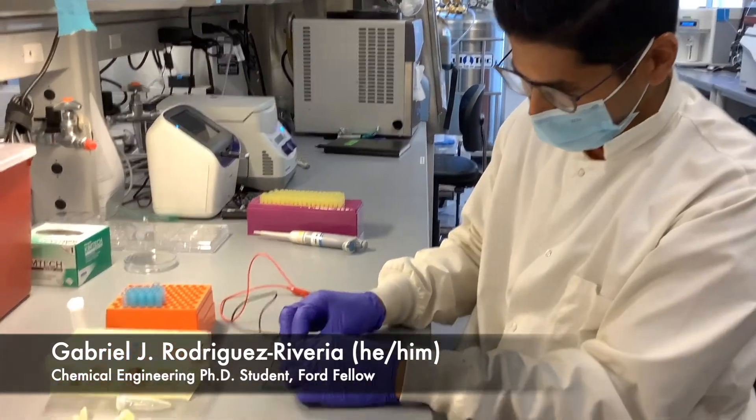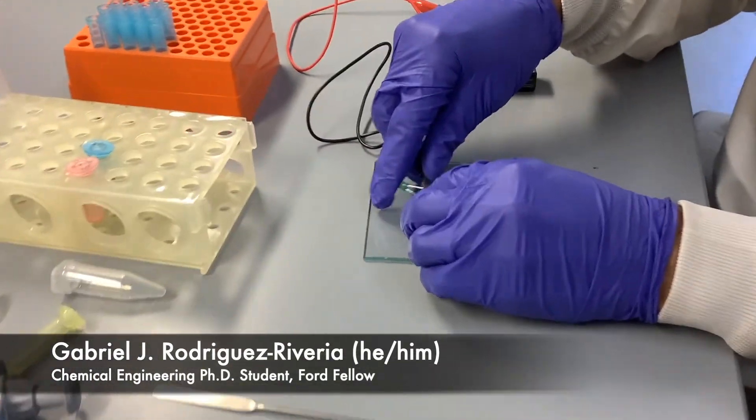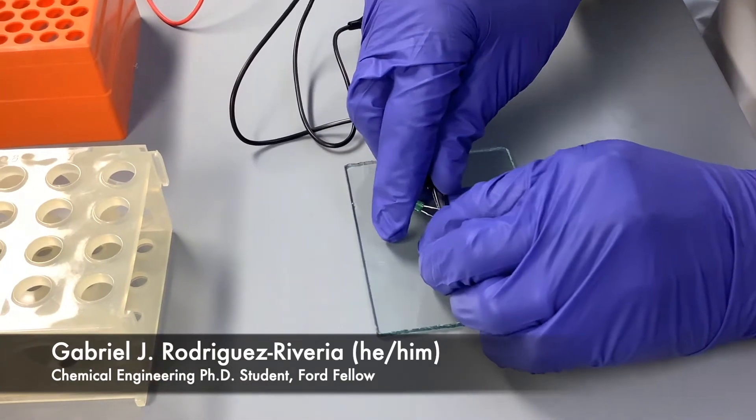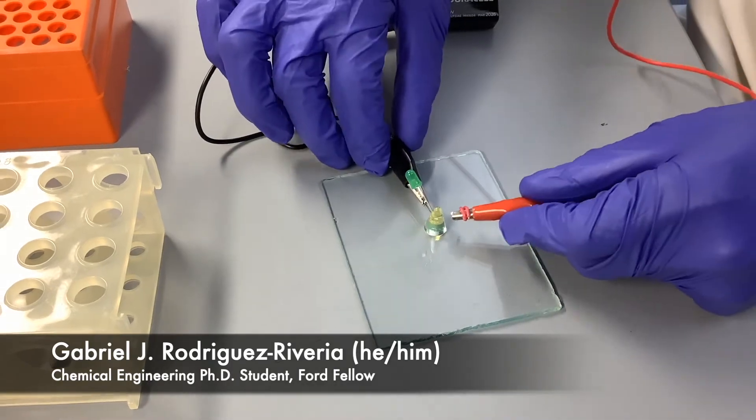We have here an LED, so we're going to connect this light to the hydrogel in any location, and now we're going to connect this to the battery.